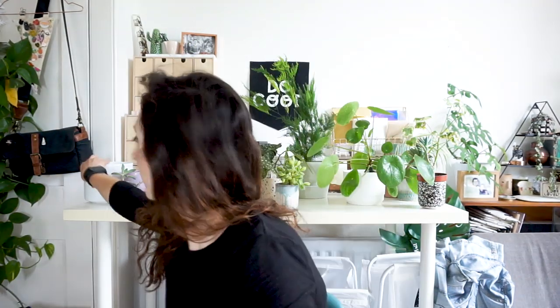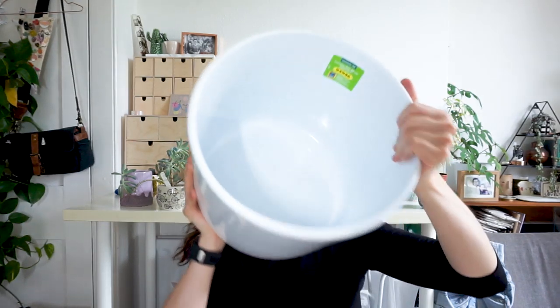I also have this super basic 15-centimeter white ceramic planter, and this larger 28-centimeter version — both picked up yesterday from Aldi. If you don't have Aldi, it's a budget supermarket in the UK, similar to Lidl. The big one was £4.99, which is crazy cheap, and the small one was £1.99. They're really good value.